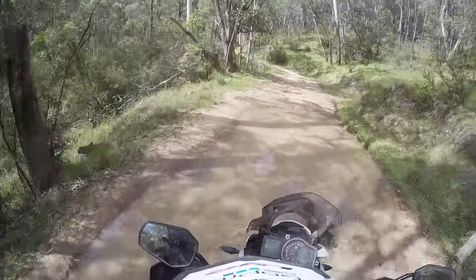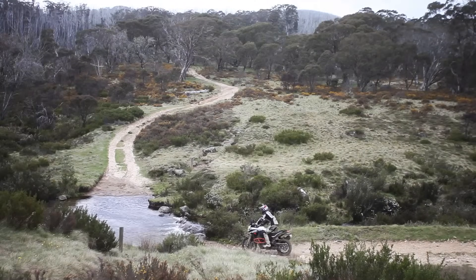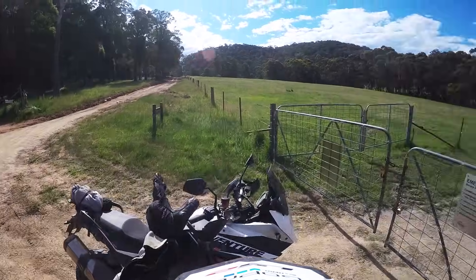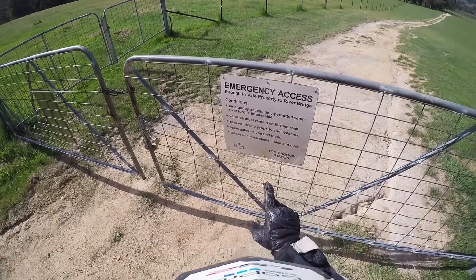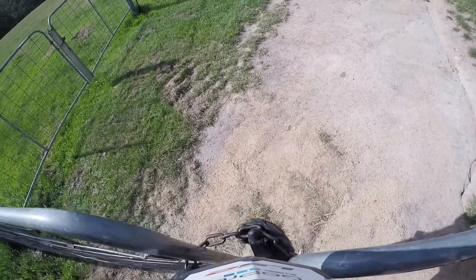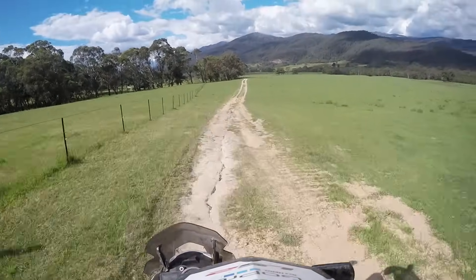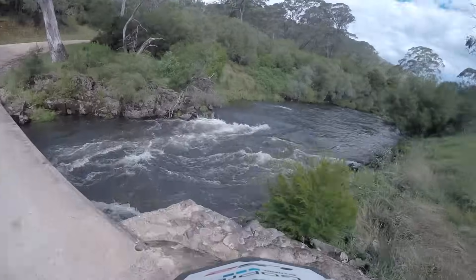It's so much steeper than it looks and I only just make it up. Let's go! I've been trekking these mountains for hours now and evening is fast approaching. I can't go that way — there's a river. The sign reads: emergency access through private property — only permitted when the river forward is impassable. Yep, that sounds good enough to me. The bucket's not locked. Emerging out the back of Tom Grogan's station, the farm gate is all that stands between me and the open road. Thankfully I get to cross the main river by bridge and make my way down to the rendezvous point at Lake Jindabyne.